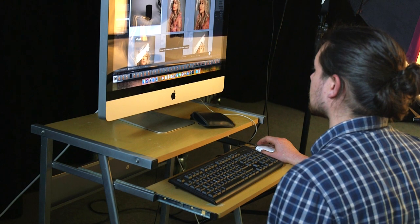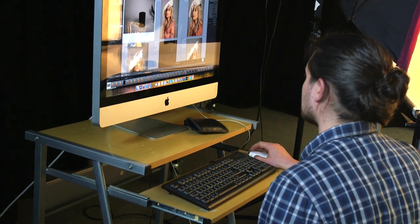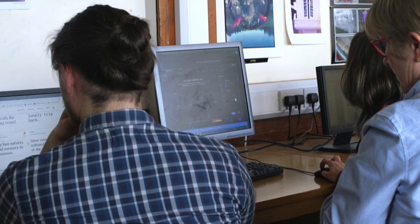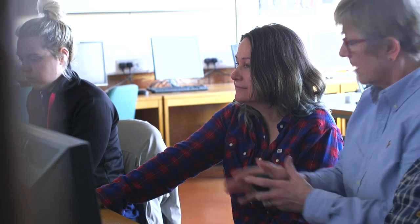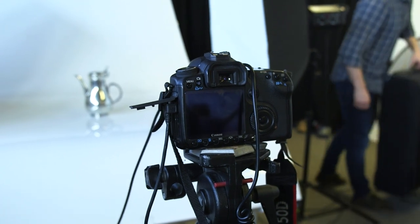The two computer programs students learn are Photoshop and Lightroom. We start at the very beginning in both programs in first year, so that by second year students are well equipped to work on their own projects using these programs.